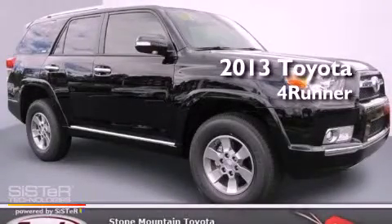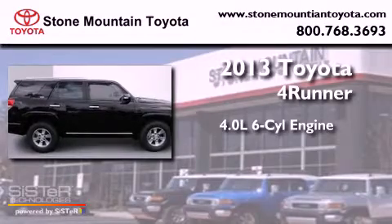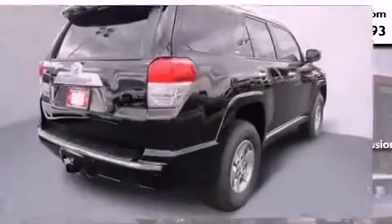This is a brand new 2013. It has a 4.0 liter 6-cylinder engine, a 5-speed automatic transmission, and 4-wheel drive.